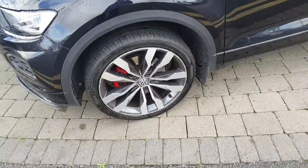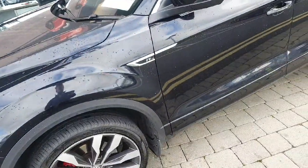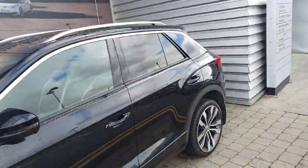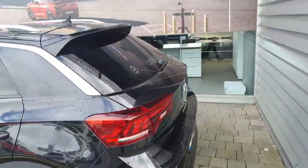Coming to the side here, you can see the car has 19-inch diamond-cut alloy wheels. It has the R-line badging as well, and then it has privacy glass all throughout the rear of the car.